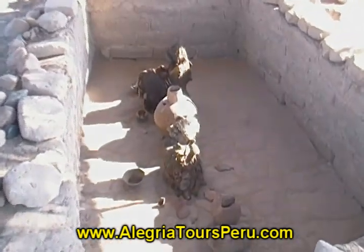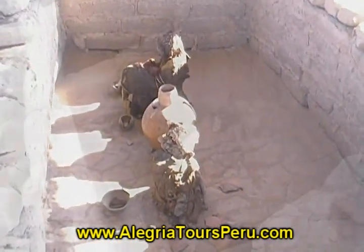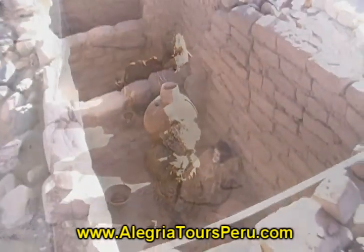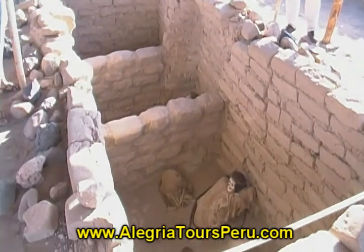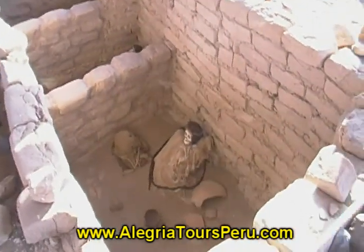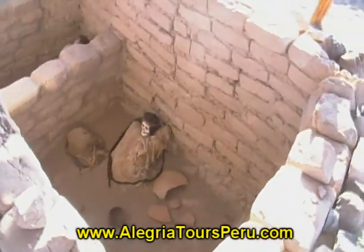We also see the position of the mummies. They are in fetal position, because that is the way we come into this life, and it is going to be the same way to go to the other life.